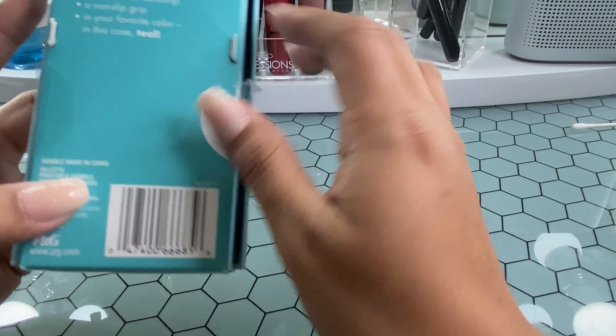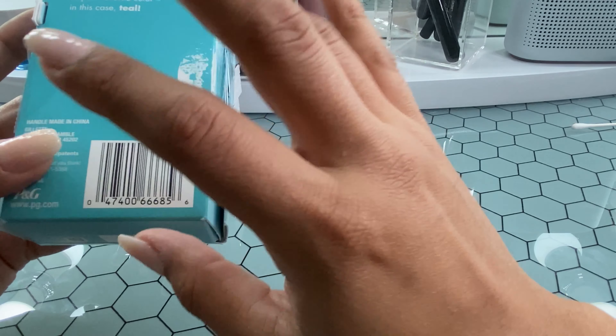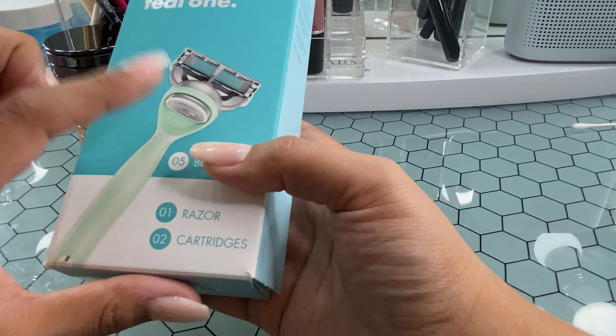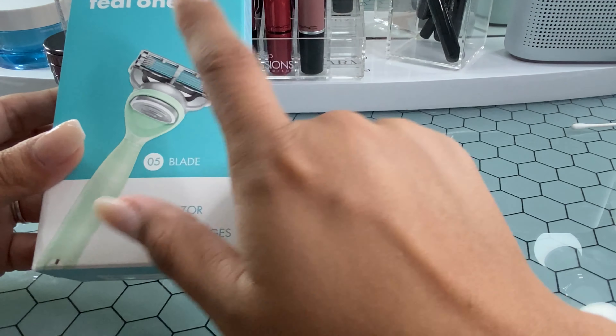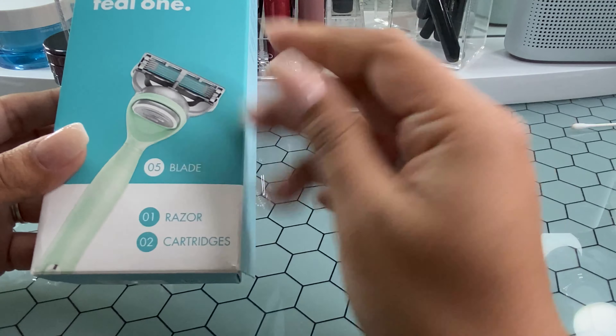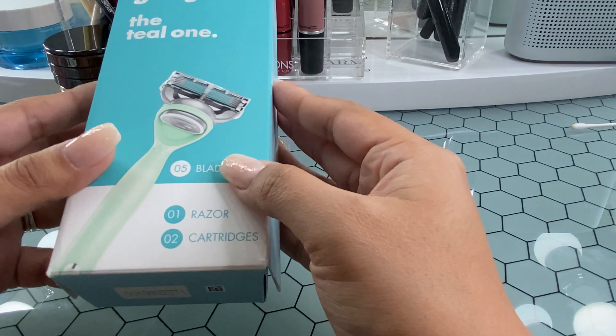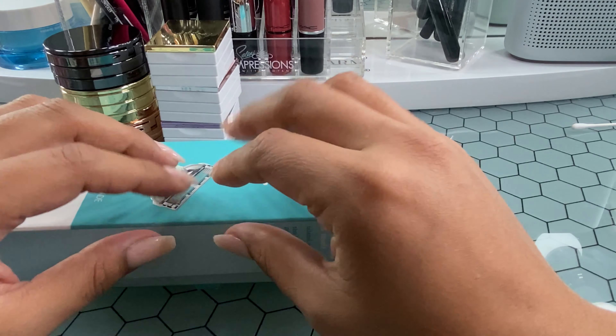I really liked that it comes in different colors so you can pick the color you want for yourself. And like I said, it was $8. The handle is a jelly material, which was really different and really comfortable to use.